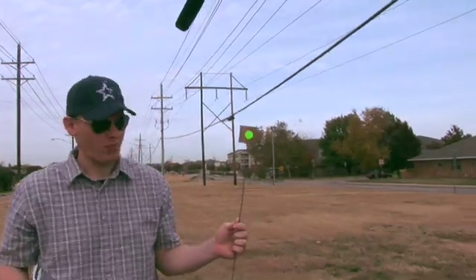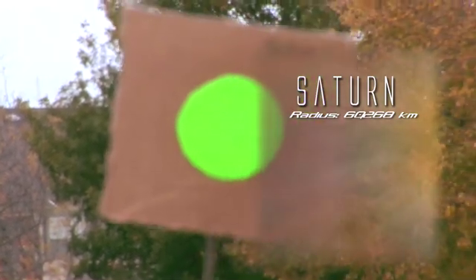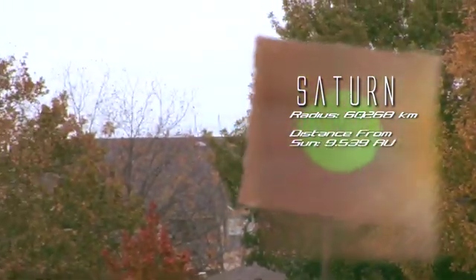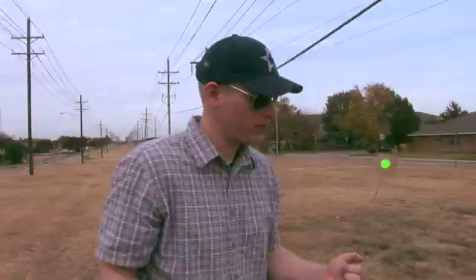Here we have Saturn. It's the second largest planet in the solar system, with a radius of 60,268 kilometers, and is 9.539 astronomical units away from the Sun. On this scale, Saturn has a 12.1 millimeter radius, and it is 0.177 miles away from the Sun.